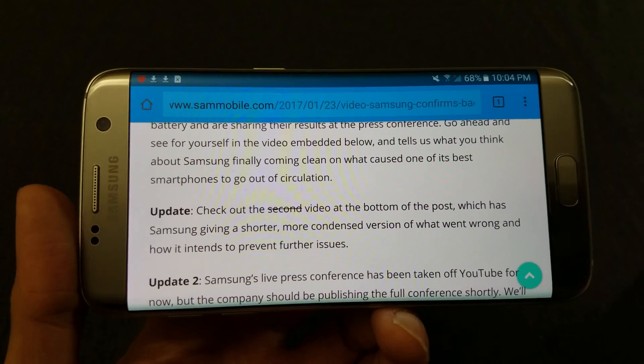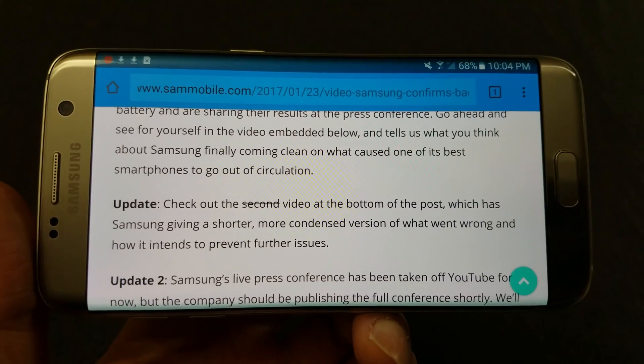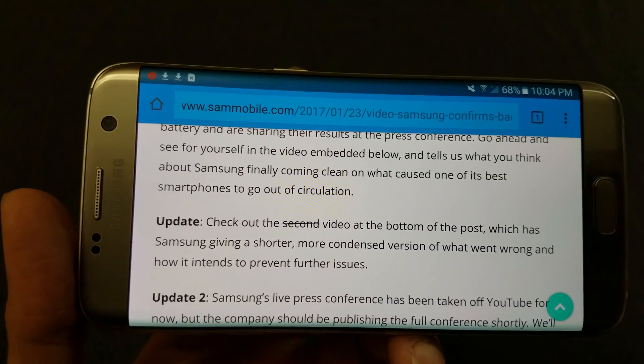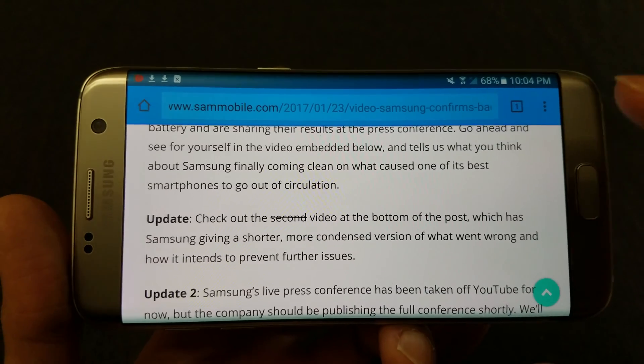What's up everybody, Tim here at Timbers EM1, and tonight Samsung has officially released the reason why the Note 7 batteries were exploding. There were two versions of that phone — the original Note 7 and the replacement Note 7s.